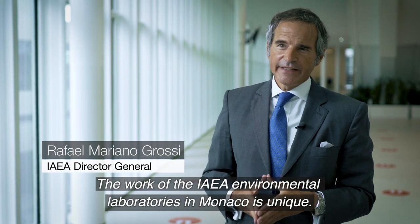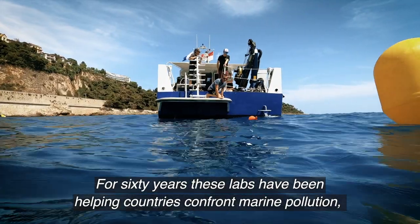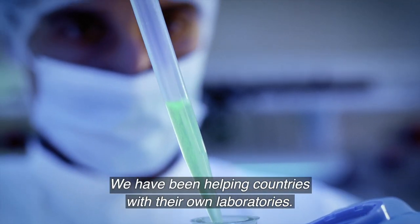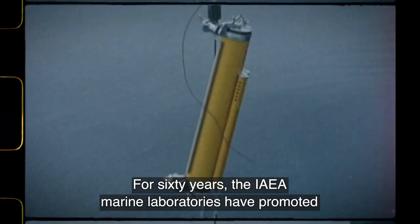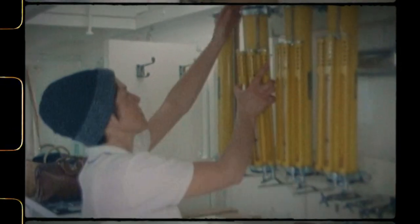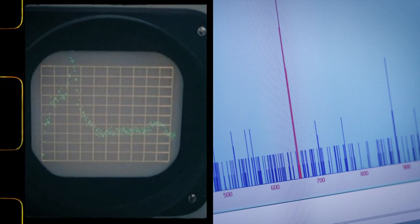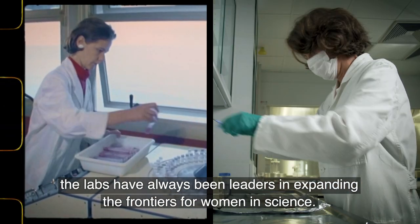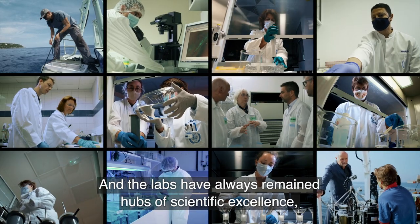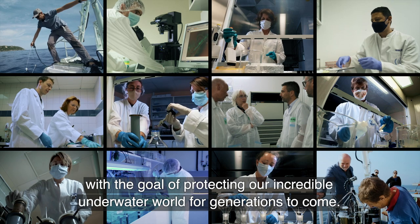The work of the IAEA environmental laboratories in Monaco is unique. For 60 years, these labs have been helping countries confront marine pollution, seafood safety and other emerging challenges. We have been helping countries with their own laboratories and helping them achieve their own sustainable development goals. For 60 years, the IAEA marine laboratories have promoted international cooperation on ocean research and conservation. And though much has changed over the years, the key elements remain. As well as pushing the boundaries of ocean research, the labs have always been leaders in expanding the frontiers for women in science. The labs have always remained hubs of scientific excellence, staffed by people who care deeply about the oceans, with a goal of protecting our incredible underwater world for generations to come.